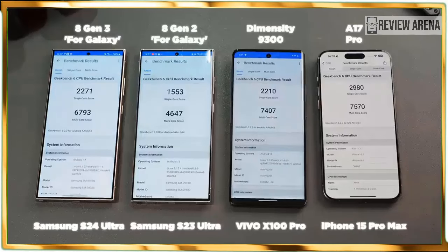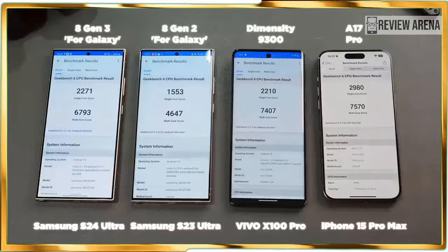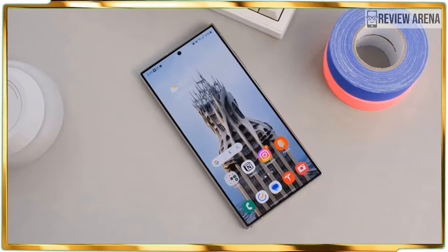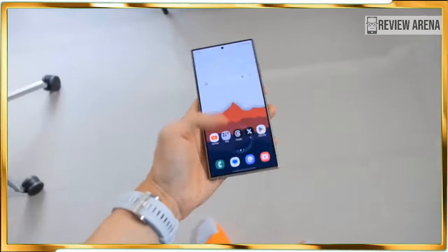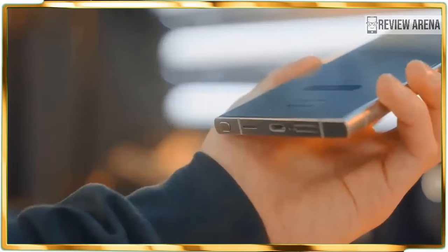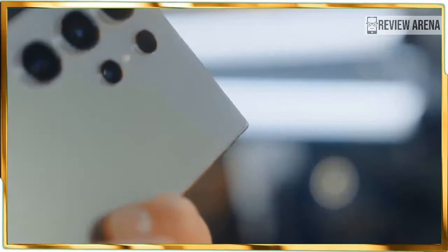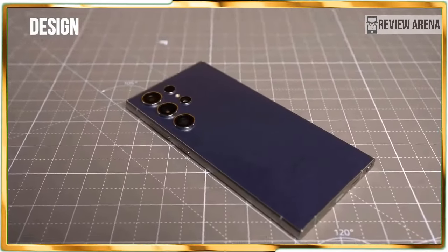At the same time, the Galaxy S24 Ultra's $1,299 US dollar asking price is $100 more than what you'd pay for a Galaxy S23 Ultra or iPhone 15 Pro Max. This also comes with the most controversial change to the Samsung phone: ditching the 10x optical camera of its predecessor for a less powerful but sharper 50-megapixel 5x telephoto lens. I usually expect longer telephoto ranges with successive devices, so Galaxy AI will need to prove that software can make up for the apparent lack of major hardware upgrades.